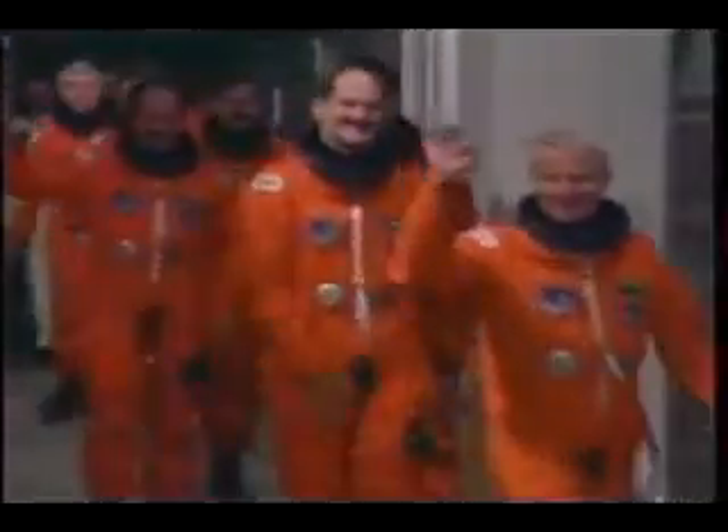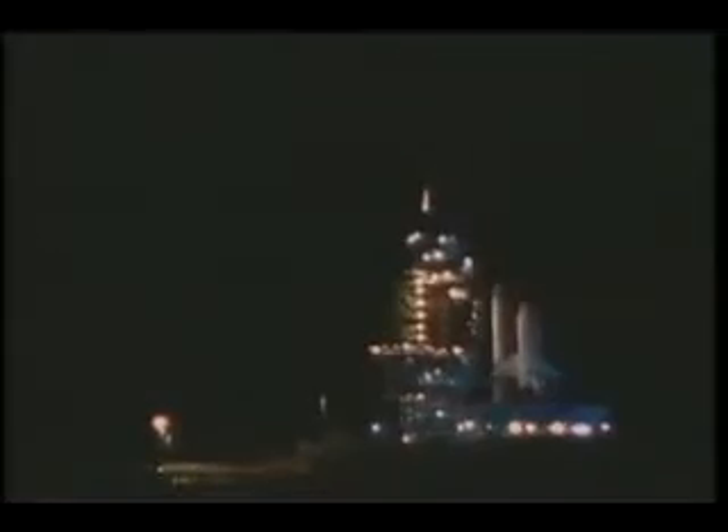We had a late night or early morning launch, whichever you'd like to call it — a little before midnight as we were going out there. Here come the main engine ignition, which lights up about seven seconds before liftoff so we can check them out. They stabilized. We pull the umbilical, light the SRBs, and we're off.